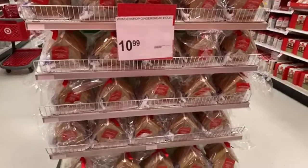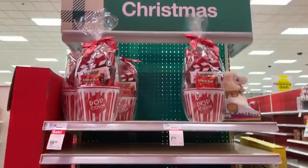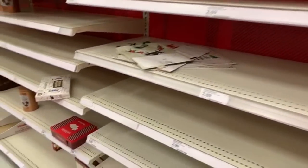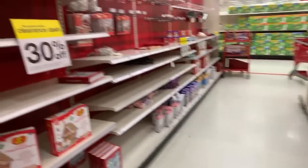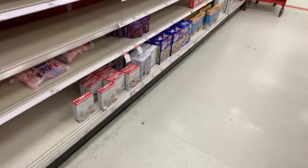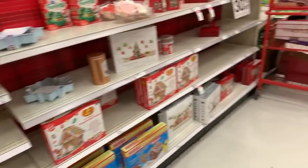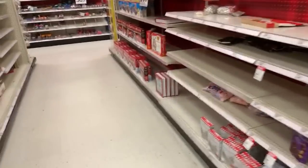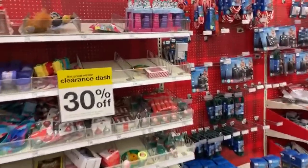Wondershop Gingerbread Houses. I know sometimes you guys listen to my videos when you're busy working, cooking, and stuff, so I like to try to narrate as much as I possibly can. I believe all of the gift bags are 50% off. All of the gingerbread houses are only 30% off. If you missed my Walmart video from earlier and you want to see the deals, check it out - everything at Walmart is currently 50% off. Target, I'm so disappointed.